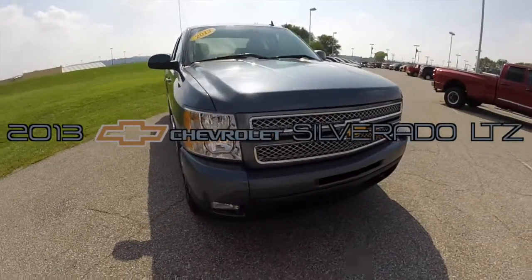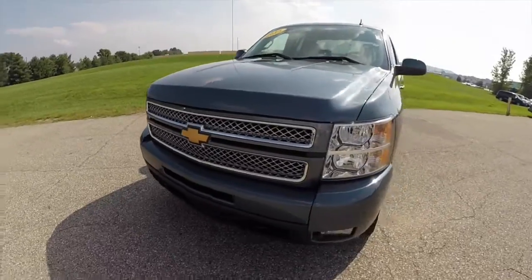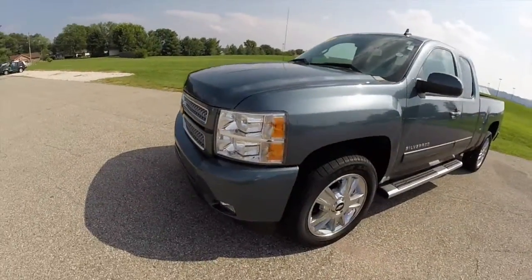Hello everyone. Today we're going to take a quick walk around look at this 2013 Chevrolet Silverado 1500 LTZ.